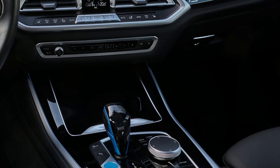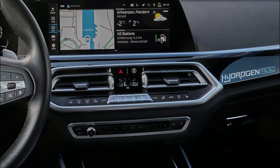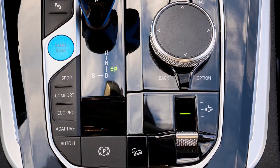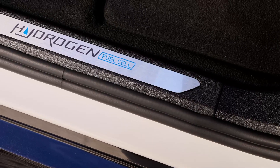Everything feels in the right place too, with the center console housing all of the usual drive options. Aside from the blue start button, there are button options for Sport, Comfort and EcoPro to keep drivers happy with whichever way they want to drive the iX5 hydrogen.